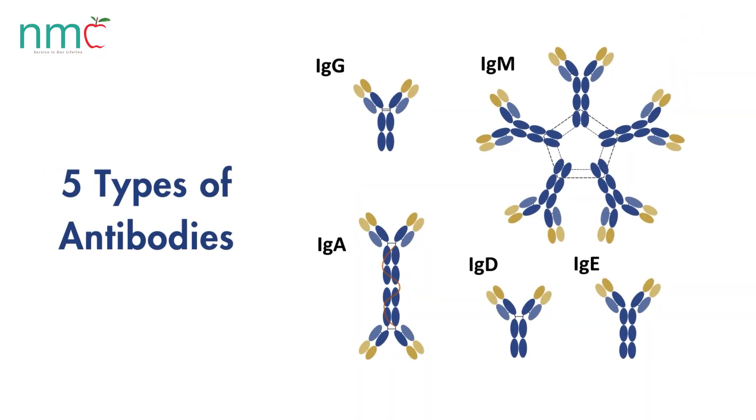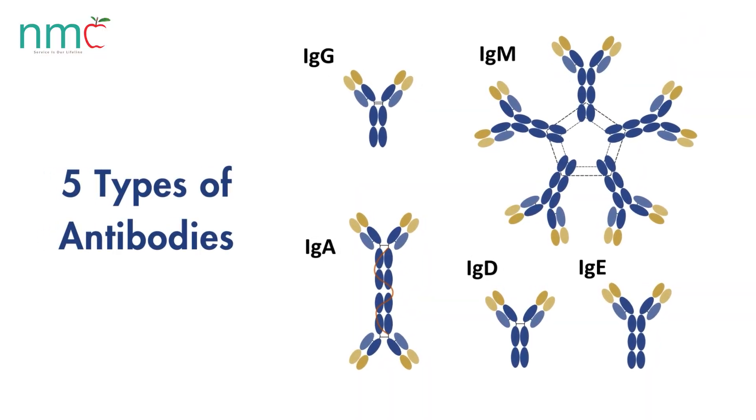Those will be the allergy types. There are types of antibodies: IgG, IgA, IgM, IgE, and IgD.